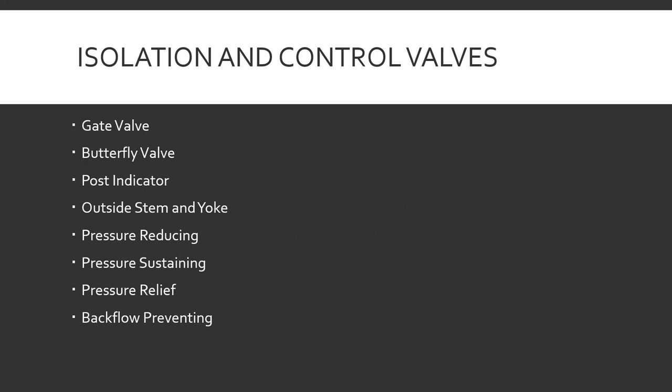There are a whole bunch of valve names, and all these do is shut off or allow water into the system, prevent it from going places, or control where the water goes. Gate valves, butterfly valves, post indicator valves, and outside stem and yoke valves we'll cover on the next slide with pictures. For pressure-reducing, pressure-sustaining, and pressure-relief valves — they're pretty self-explanatory. They're valves that either reduce the pressure going past them or try to maintain the pressure as it passes the valve.